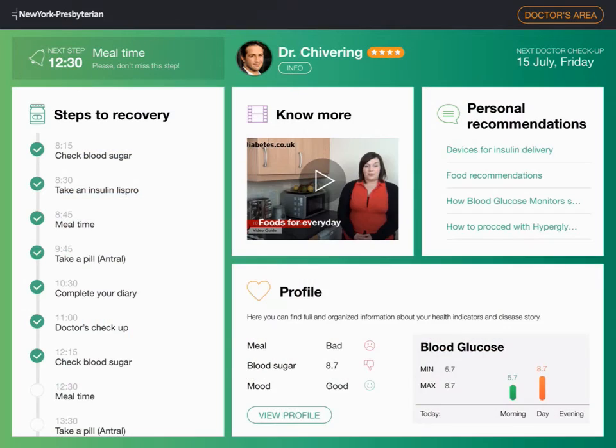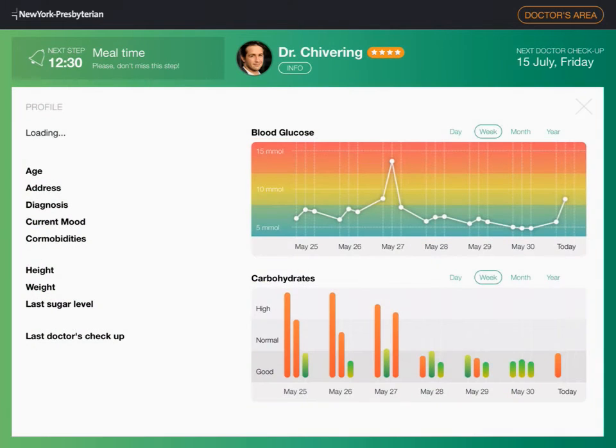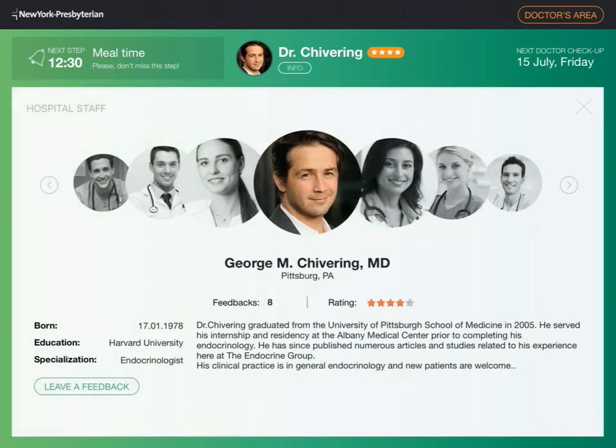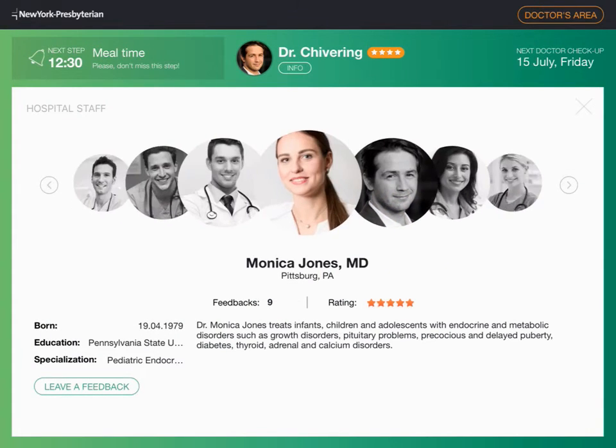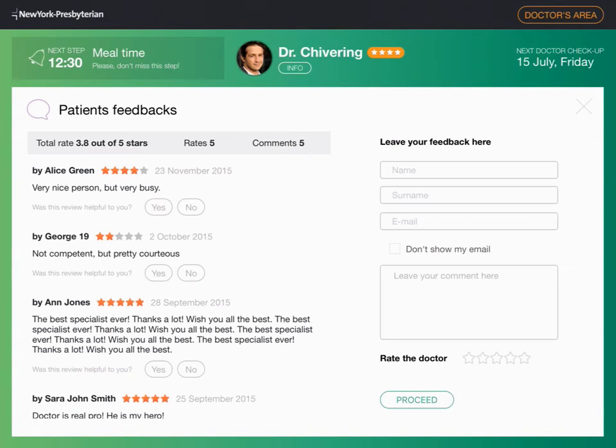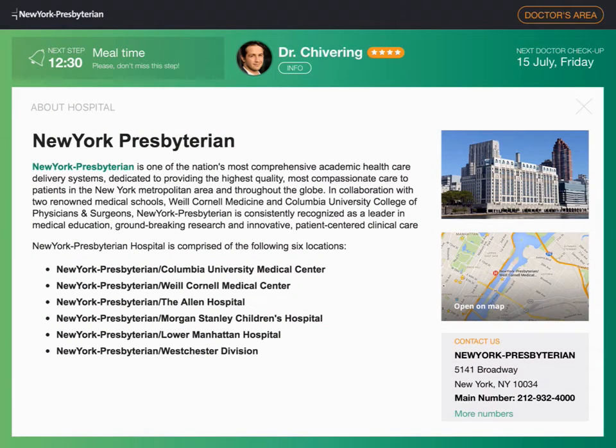It is also crucial for the parent to monitor their child's health parameters. Here they can find the most recent glucometer readings and carb intake retrieved from the child's app, as well as other important parameters that are worth tracking. The app stores information about the doctor in charge and provides the option to leave feedback about them and see feedback left by others. It also has a section that contains information about the hospital, its facilities, and contact details.